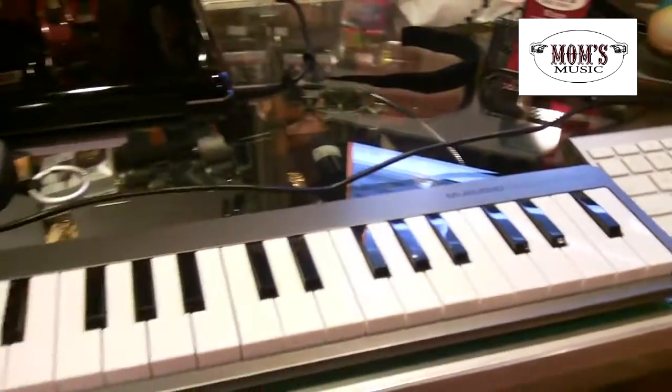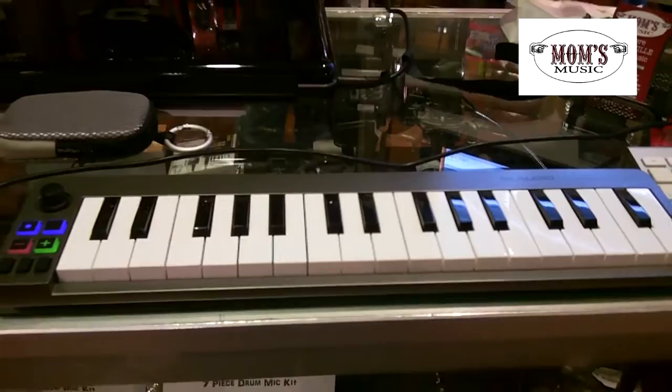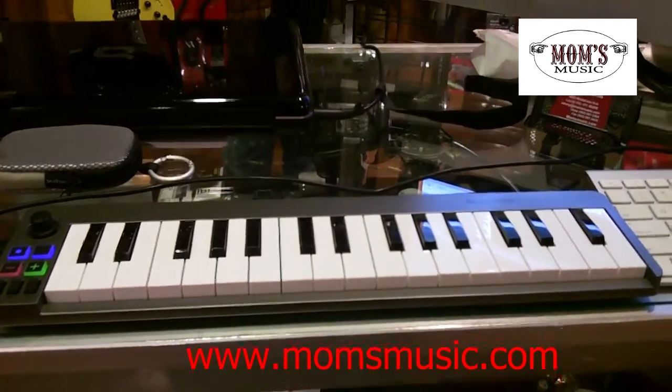This thing is great. I've been playing with it since it came in. It's fairly inexpensive. You guys got to come in and check it out. This thing is too cool.